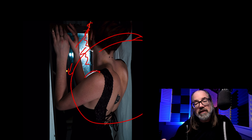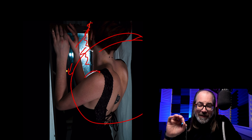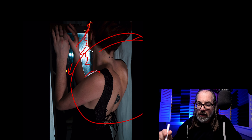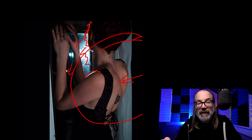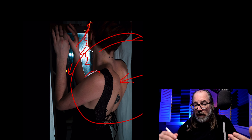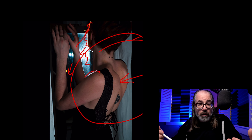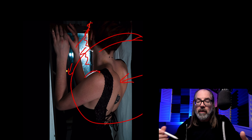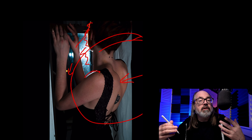That gives us enough contrast here. The important part — the part that sells this — is that it's slightly underexposed. Her skin tone here is maybe like half a stop underexposed, because that's how it is: if you're inside and it's dark and you see something bright coming through a window, your eyes adjust to it.